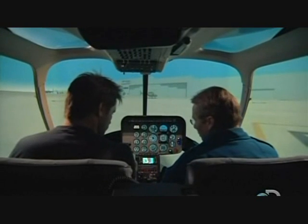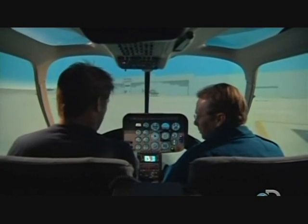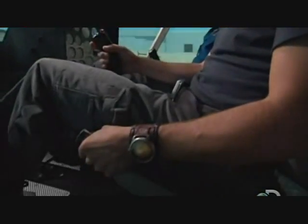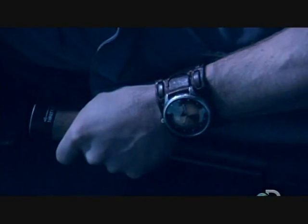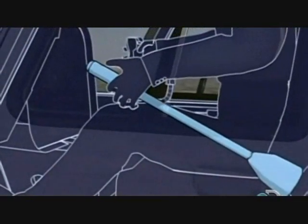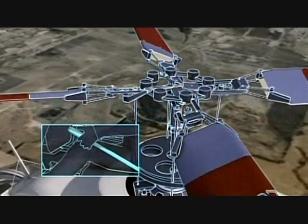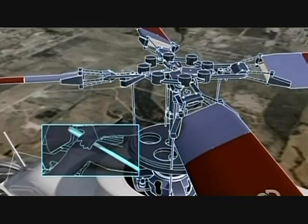It's time to take off. For that I need to understand the three main controls that maneuver the aircraft. We start by slowly adding collective. The collective controls the angle of the main rotor blades and affects the amount of lift — pull up and the helicopter goes up, push down and the helicopter goes down.